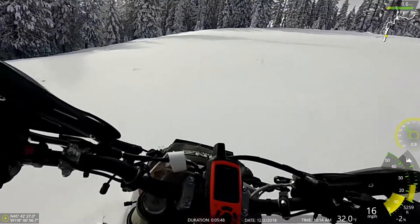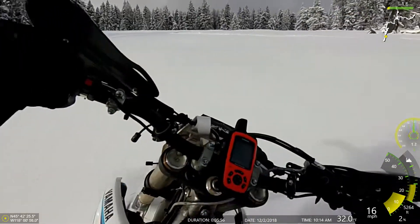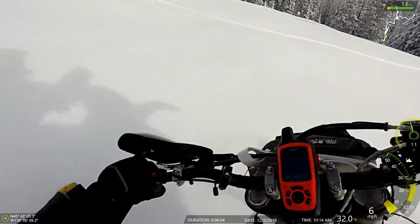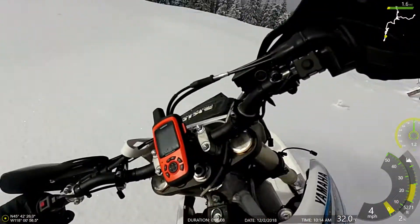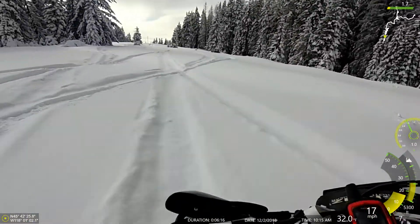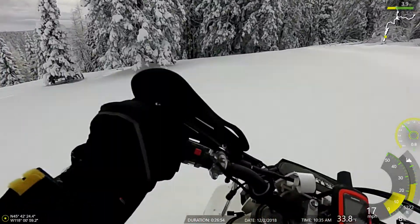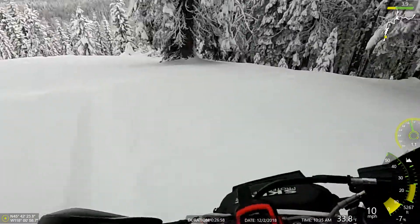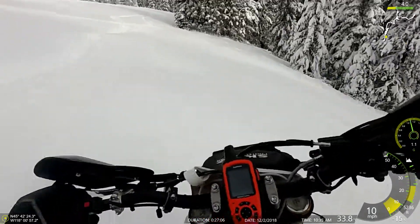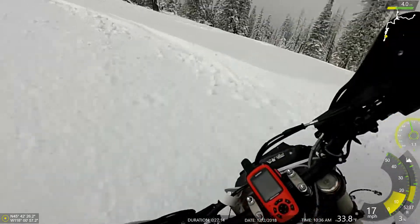This new ski setup with the upgraded carbides feels way better already. I'm carving it much better. I can almost touch handlebar. Whoa! Yeah, it makes a huge difference. That was a log. I didn't used to be able to lean it over quite this much.